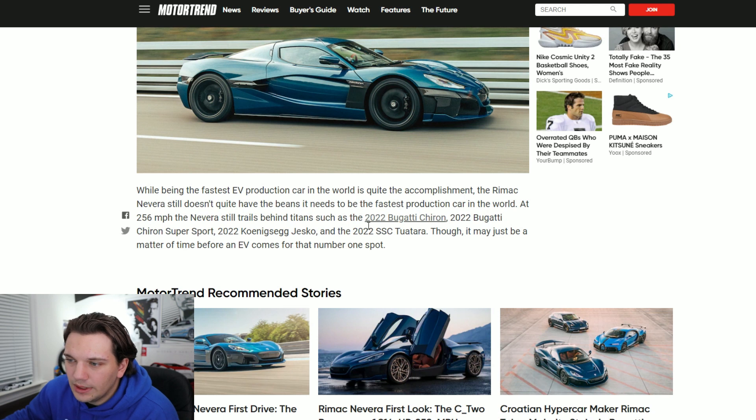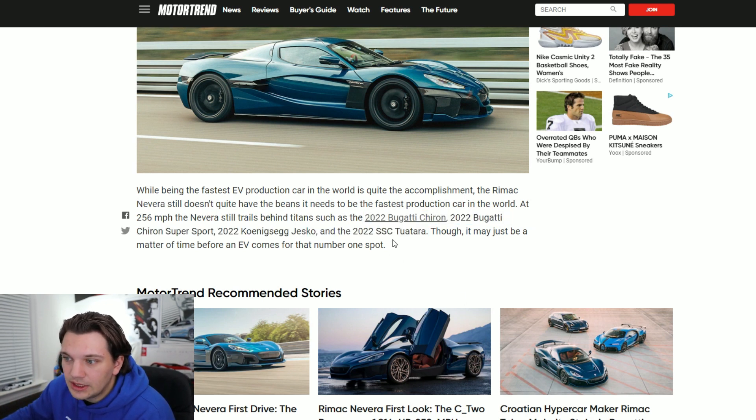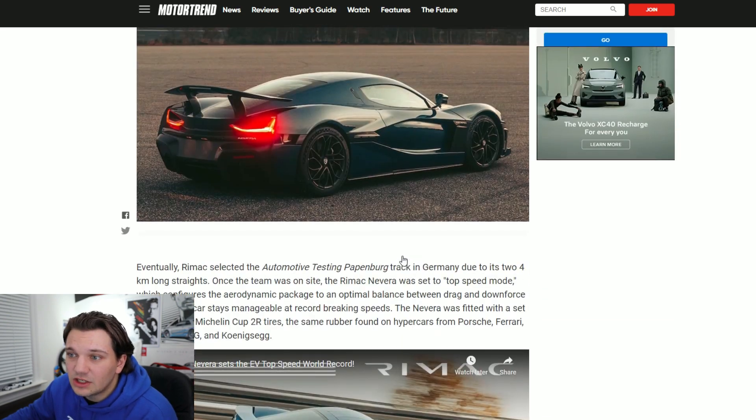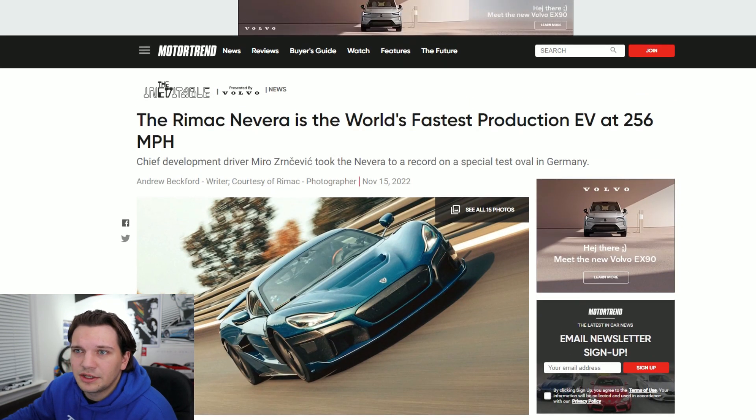Here we can see the actual list of internal combustion engine hypercars that this car is not quite as fast as — you've got the new Chiron, the Chiron Super Sport, the Koenigsegg Jesko, and again the SSC Tuatara. But that's pretty much it for the Motor Trend article. They also have a few pictures of the car which came out pretty awesome.